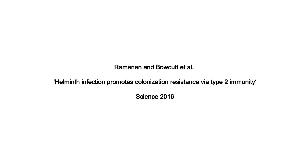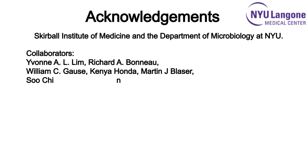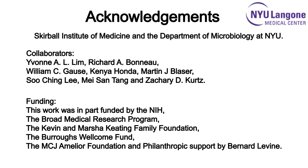To read more about this work, please see our paper published in Science. This work was performed at the Skirball Institute of Medicine and the Department of Microbiology at NYU. We would also like to thank all of our collaborators — our studies would not be possible without their invaluable contributions — and our funding agencies for making all of this research possible.